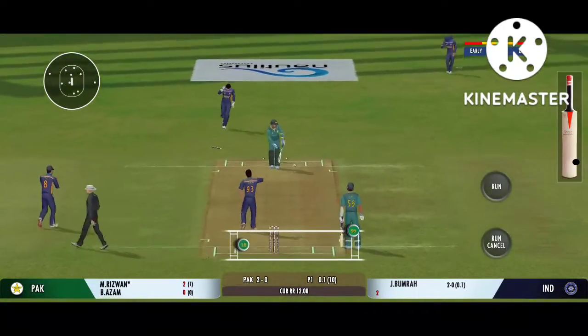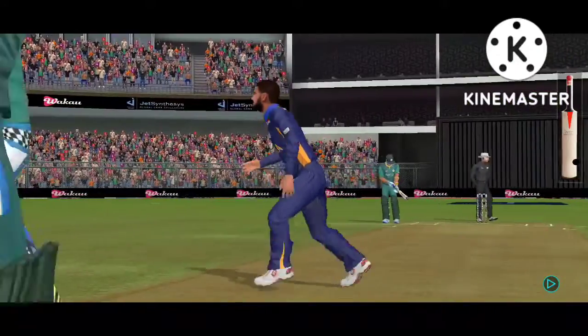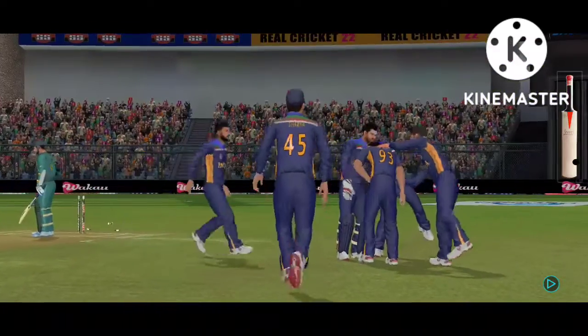What a peach of a delivery! That could have troubled most batsmen in the world. The fielding side is ecstatic after that breakthrough.